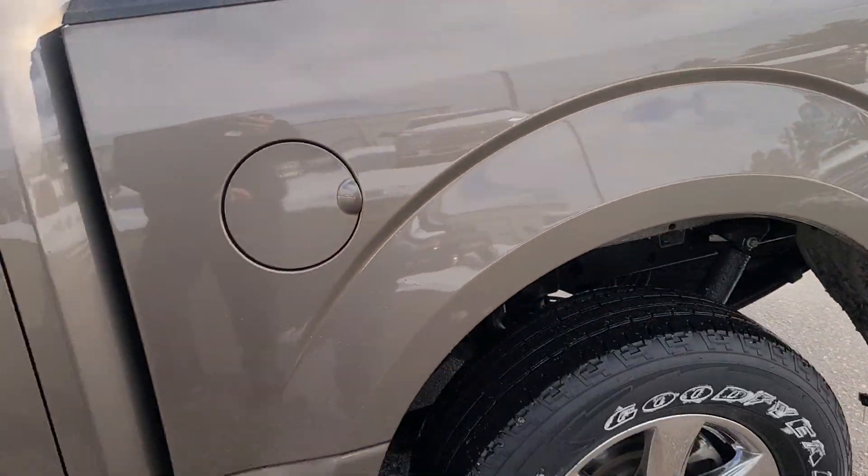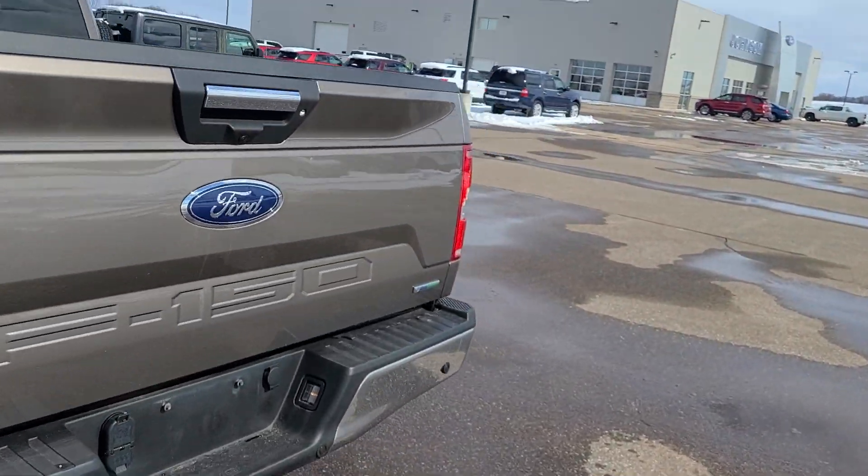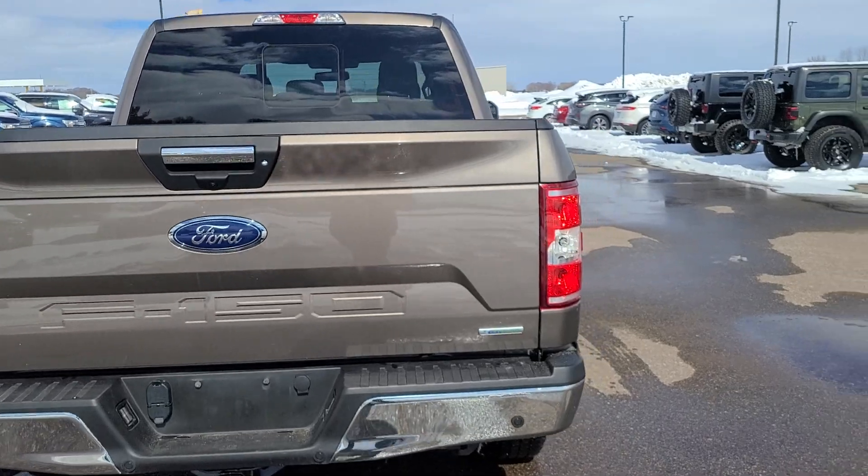A really great truck here — backup sensors, tow hitch on the back, and a backup camera below the handle.